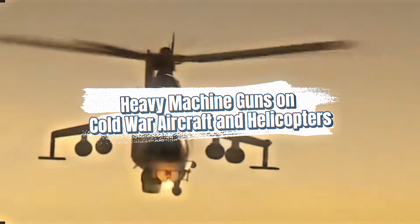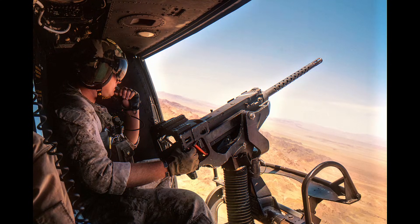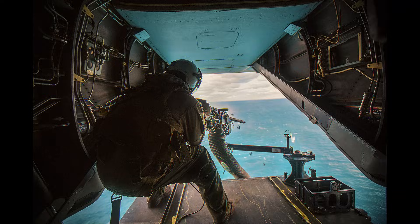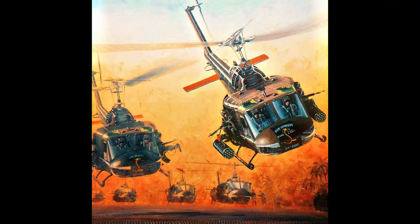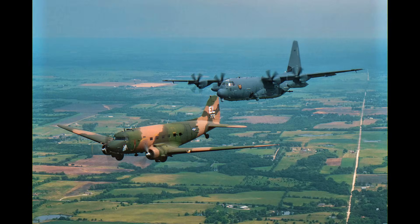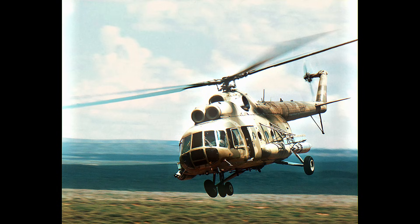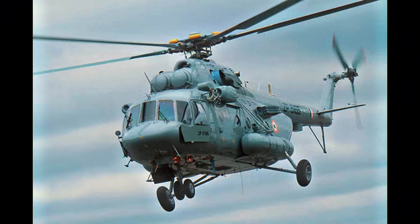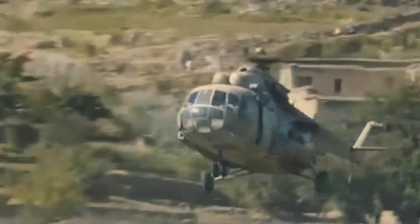Heavy machine guns remained essential in aviation roles, even as jet technology advanced. The M2HB appeared as a door gun on UH-1 Hueys, CH-47 Chinooks, and other helicopters during Vietnam. Its ability to deliver accurate, high-volume fire while airborne made it a core part of U.S. air mobility tactics. The faster-firing M3 variant equipped air defense mounts, helicopter doors, and fixed gun pods. American AC-47 gunships famously used multiple .50 caliber guns to deliver continuous fire patterns against ground targets. Soviet helicopters similarly relied on heavy machine guns — the Mi-8 and Mi-17 frequently mounted DSHKs or NSV derivatives for escort and fire support missions. These weapons were crucial for protecting transport helicopters flying low in mountainous terrain.